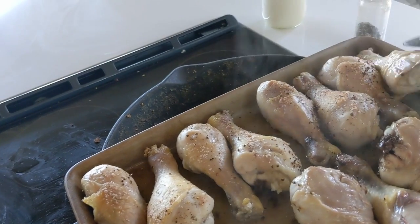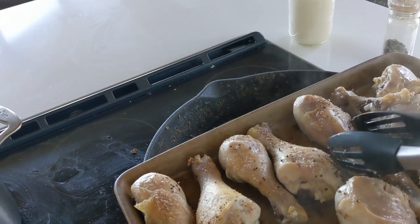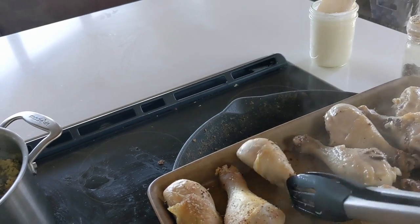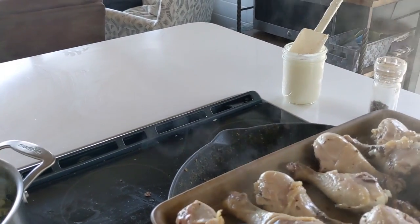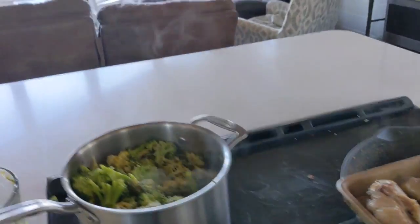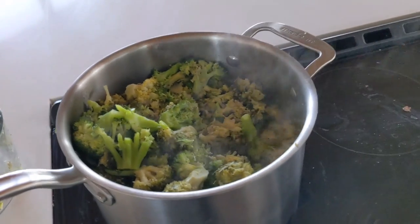I got these chicken legs from Butcher Box. Like I said in the last video, I didn't really pick chicken legs — they just give you a box of chicken and beef, or pork and beef, whatever you decide. So lucky for us we got chicken legs. I'm going to salt and pepper this side. Here's the broccoli cooked — there's some leftover broccoli in here, that's why it's two different colors — and we'll be ready to eat.